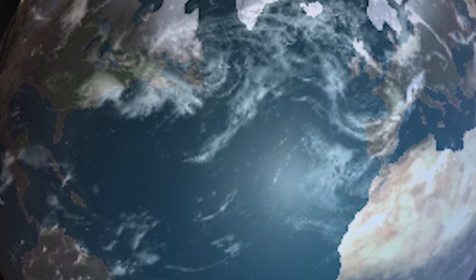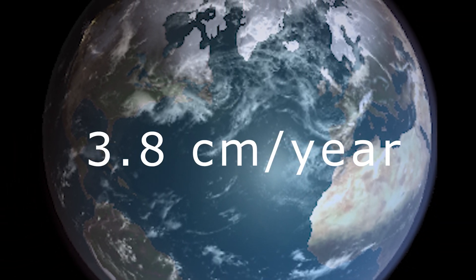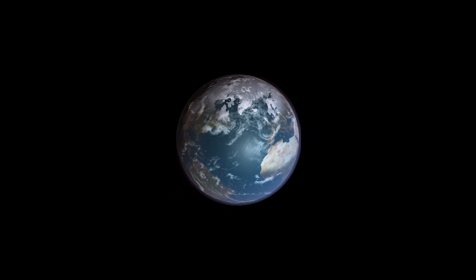The Moon is moving away from the Earth at the rate of 3–4 cm per year. In the next millions of years, the Moon will not be close enough for us to see a total lunar or solar eclipse.